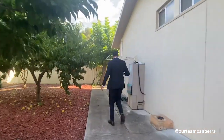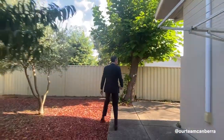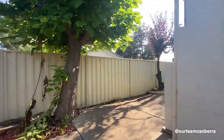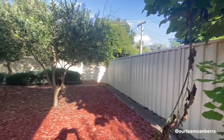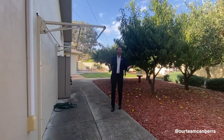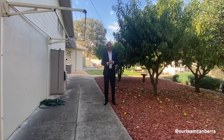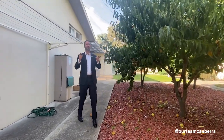We've got the hot water system and the clothesline here. You'll also notice full Colorbond fencing right throughout the property and a neat little area off the bedrooms. What a package — I hope you're as excited as we are. It's even more impressive in person so make sure you prioritize an inspection, come down, have a chat to us and see if this is your new family home.